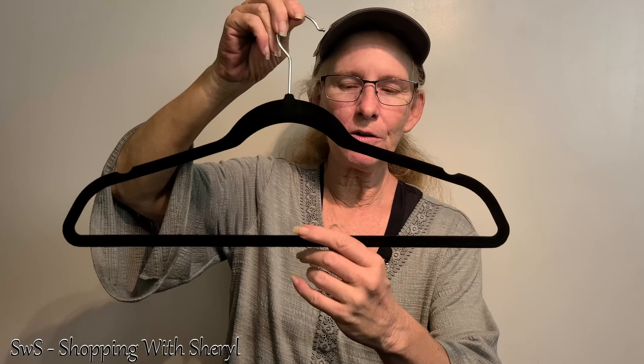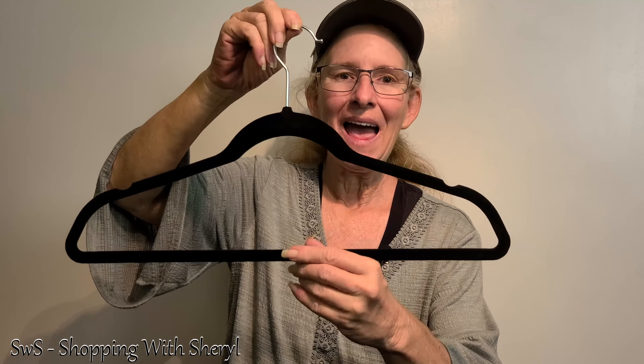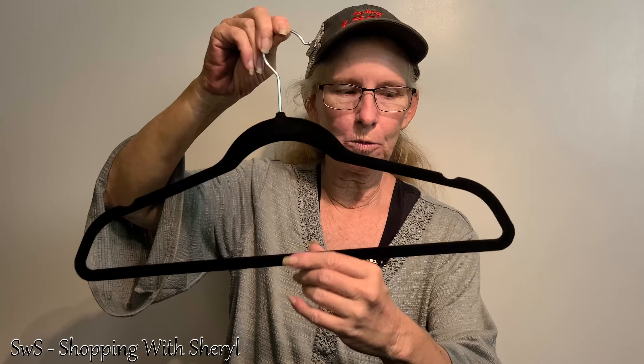This is also good for slacks because it's a little wider. It may not leave as harsh of a crease, and it will help keep a hold of those too.